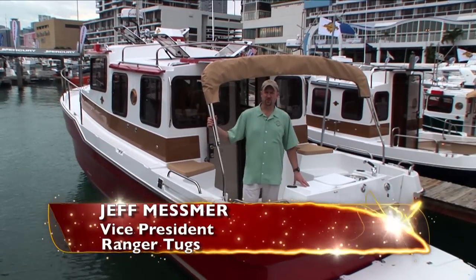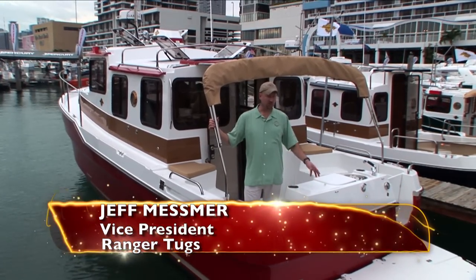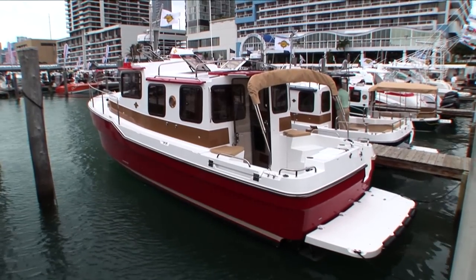Hi, I'm Jeff Messner, Vice President of Ranger Tugs, and we're here at the 2010 Miami International Boat Show with our new 2010 Ranger R29. Let's take a look at some of the new exciting features.